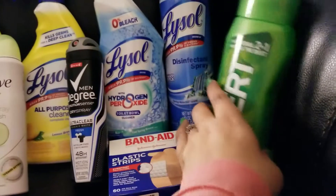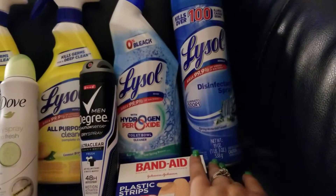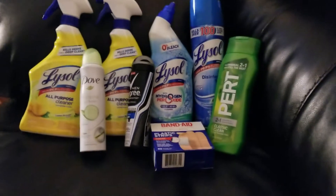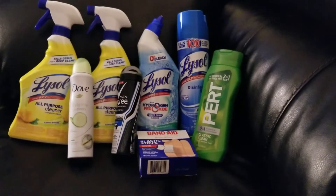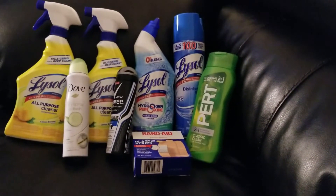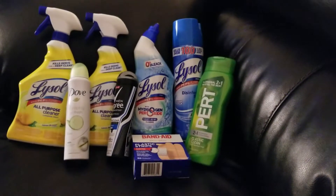I also got the Lysol Disinfectant Spray in Spring Waterfall — it's 19 ounce. Those are very expensive, and we only had 50 cent off coupons. It was priced at $5.85; my store did not have the ones priced at $4.85 that I saw online. They do last a long time and work really well. I had a 50 cent off coupon for that out of the same 3/10 SmartSource insert.